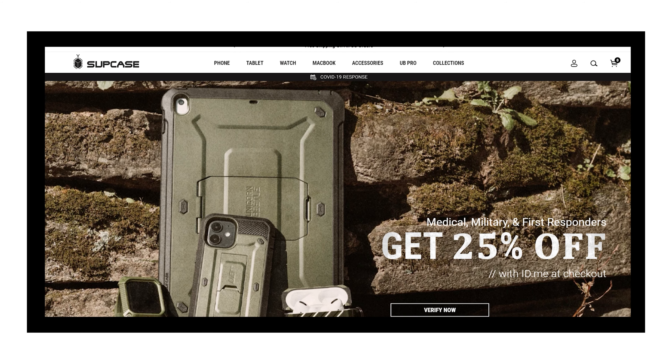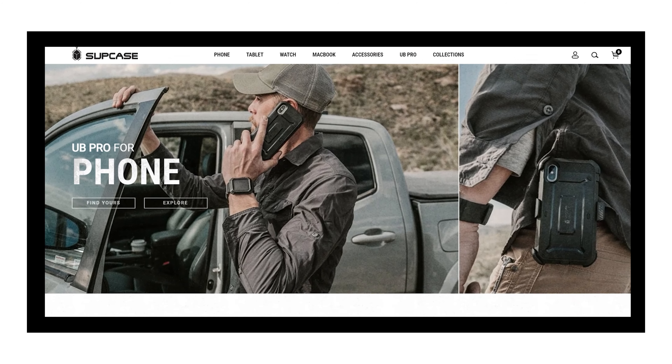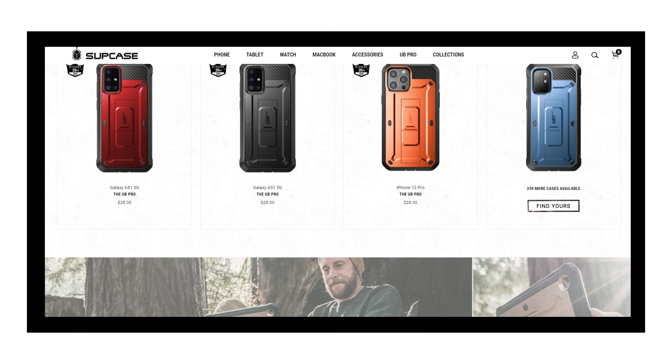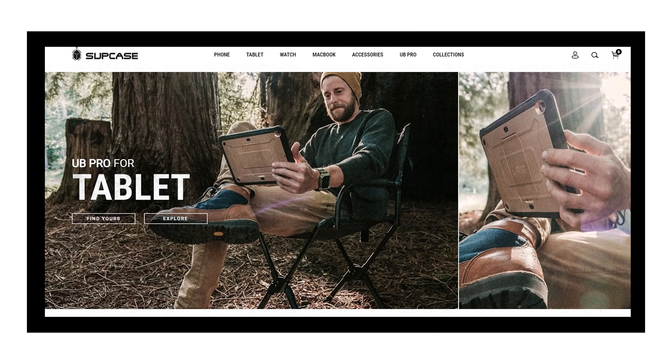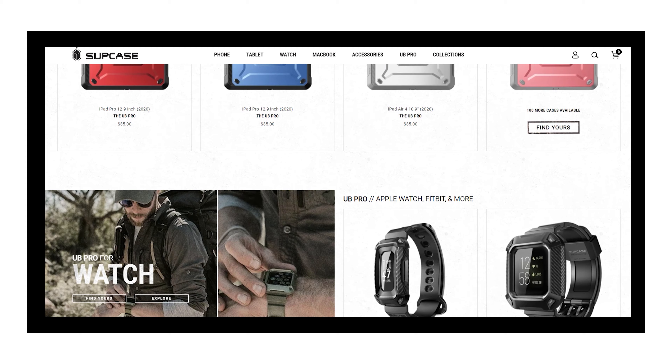Next is Supcase — a brand I only found out about recently through a friend of mine. Their cases are popular because of the UB Pro series, which is available in multiple colorways and styles that can be changed according to your needs.